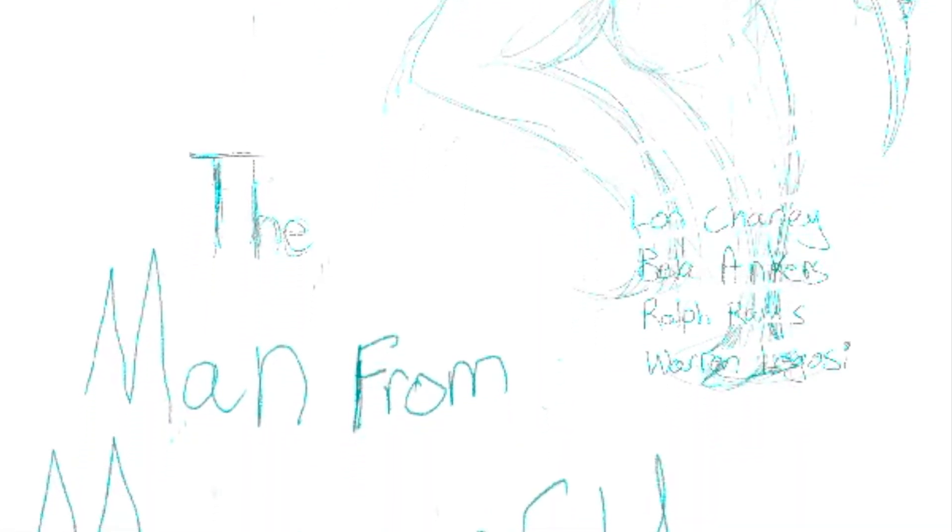Moving on to the final poster — I think I really outdid myself with this one, to be honest. I love the previous ones for sure, but this one is awesome. That's the thing with doing a series, as I've been learning: you learn from your past projects. While I still love what I did with the first and second ones, you grow and develop as you keep doing these.